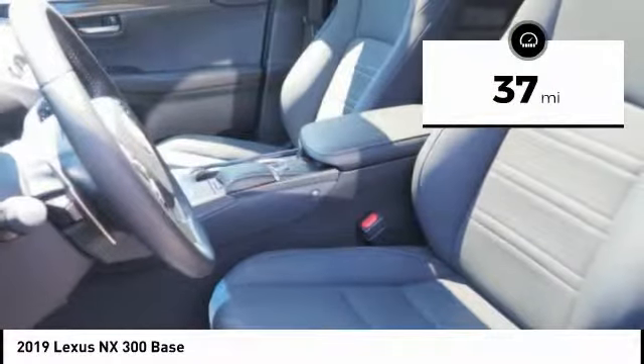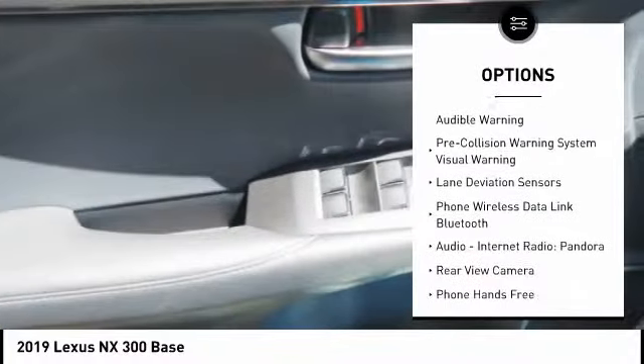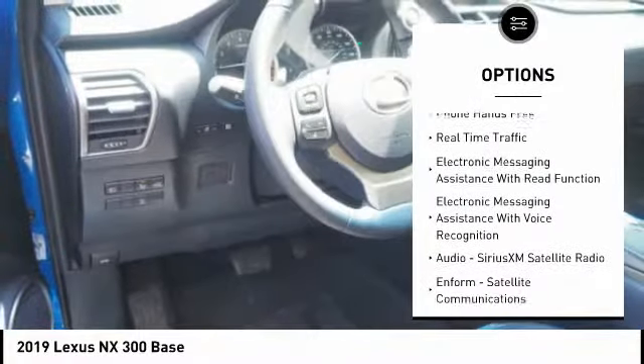This vehicle has less than 100 miles. Here are some of this vehicle's great options: autonomous braking, stability control, traction control, power steering, clock, child safety locks, audio, internet radio, Pandora.